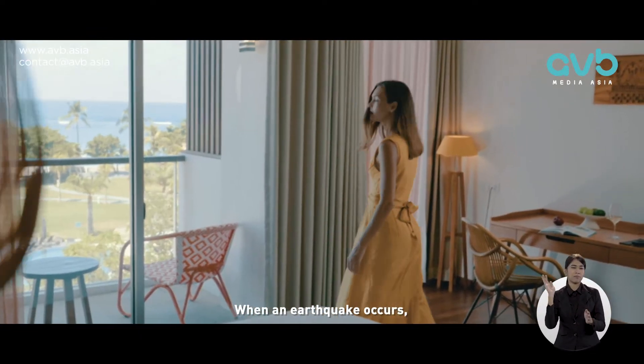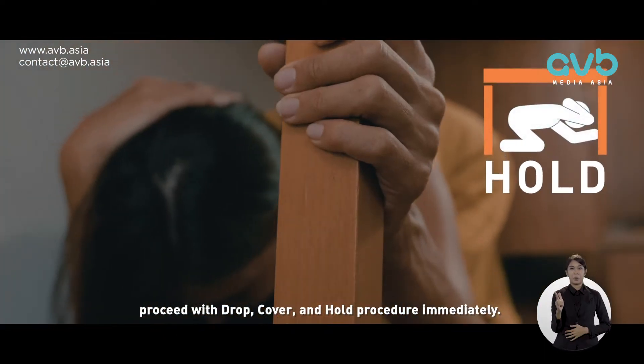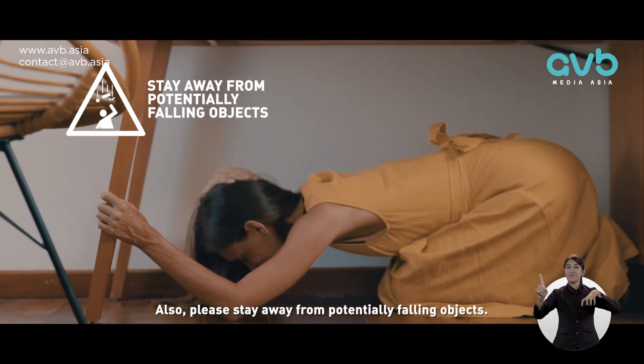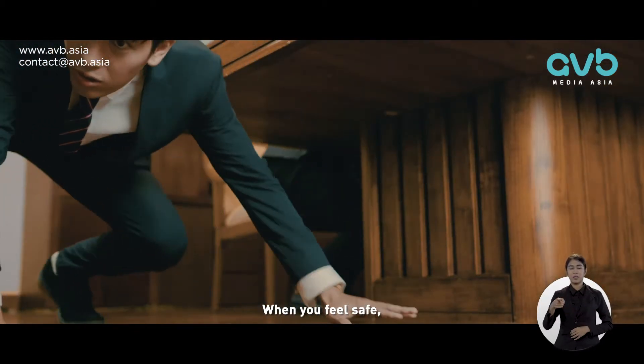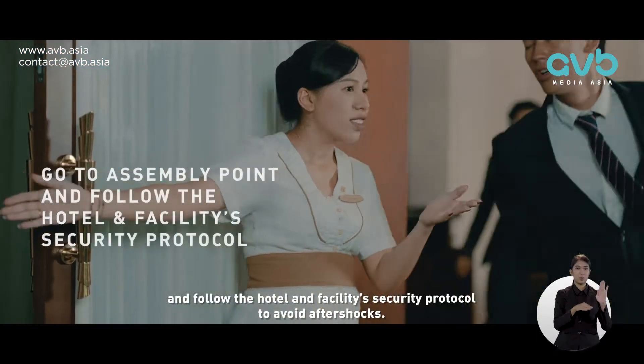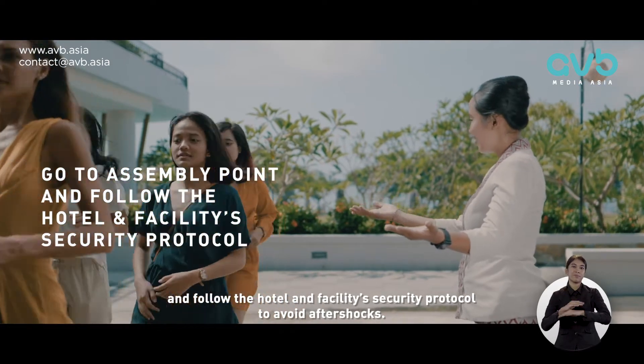When an earthquake occurs, proceed with drop, cover and hold procedure immediately. Also, please stay away from potentially falling objects. When you feel safe, please head to the designated assembly point and follow the hotel and facility security protocol to avoid aftershocks.